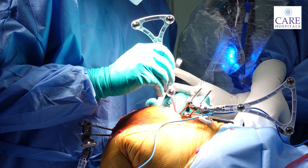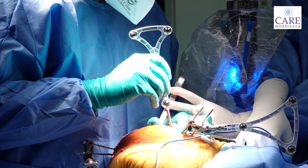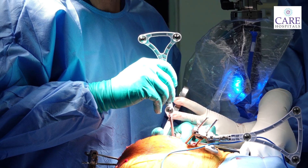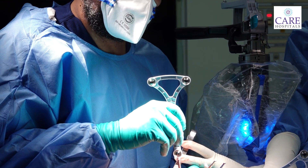The doctor will confirm we have the correct full size. Because if the size is wrong — if there is undercutting or the implant is too small — there will be bone fracture. And if the implant is too large, there will be pain.